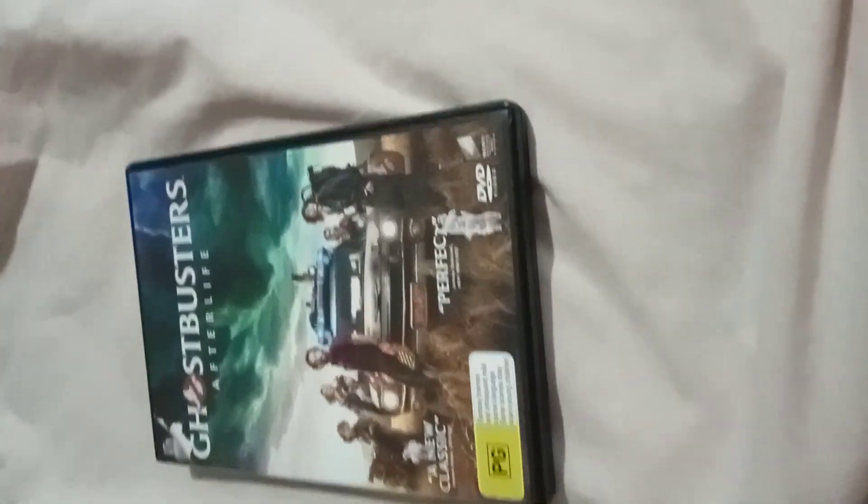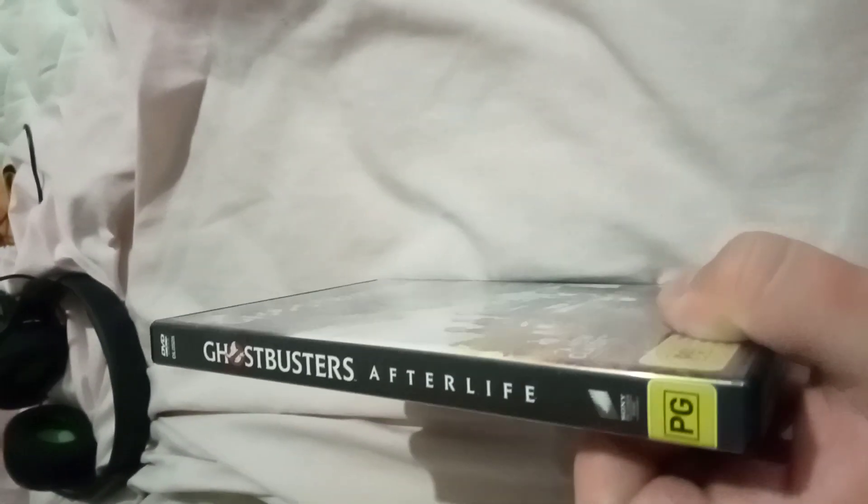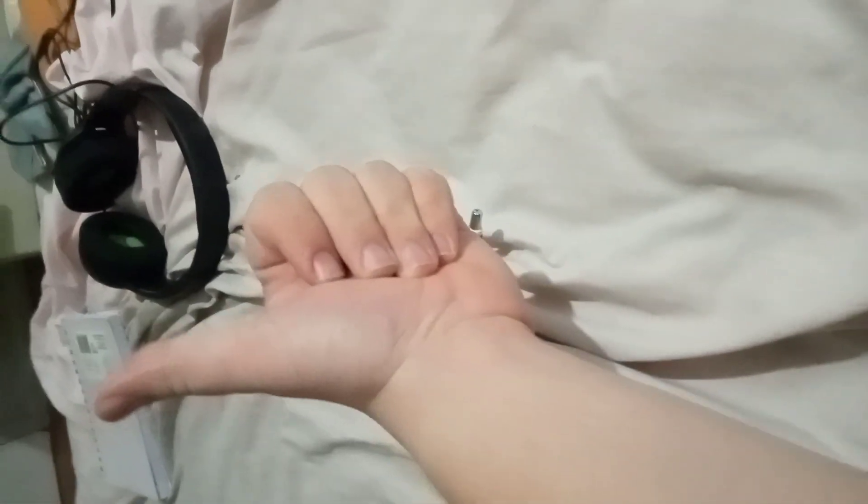And on the right, shows up the mansion. Next we have is Family Guy Season 10, 2010 DVD. Here's the front, spine, profile picture of Peter, and the back. Disc 1, disc 2, disc 3. At the inside, shows up a list of the episodes, and on the right there's a Haunted House.